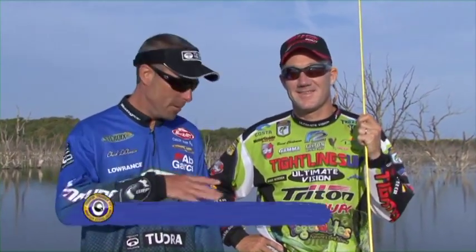Good morning. Welcome to Fishful Thinker. I'm Chad Lachance, and as always, we appreciate you joining us. In the boat today we have a legitimate, sure enough bass pro, a 20-year professional, Mr. Brent Chapman. Brent. Hi, Chad. Great to have us.